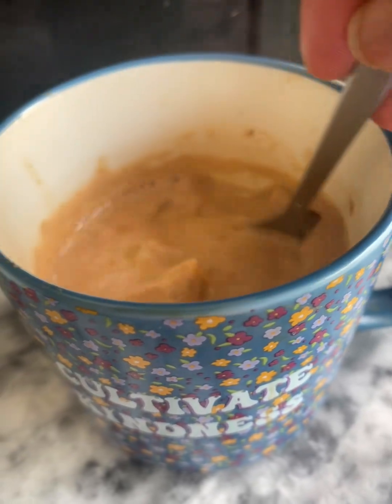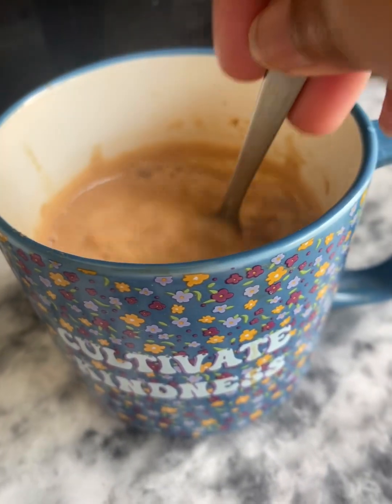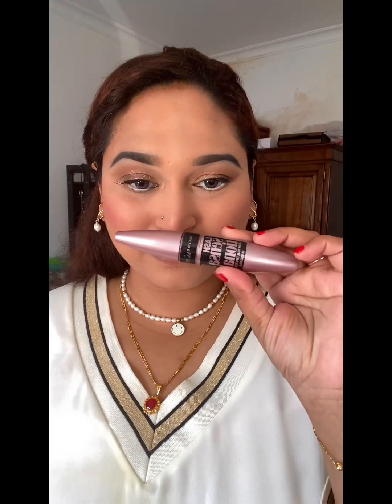I am ready to buy a cake. I am very excited to make a video share. I am done with my makeup.